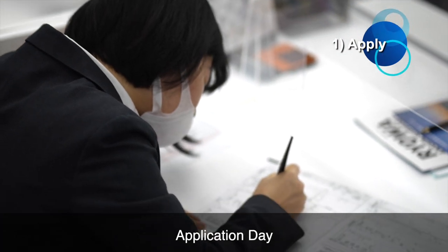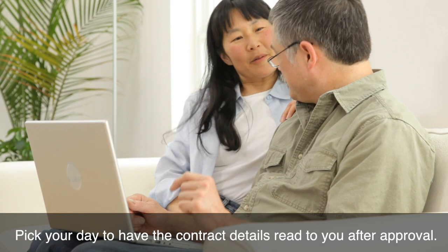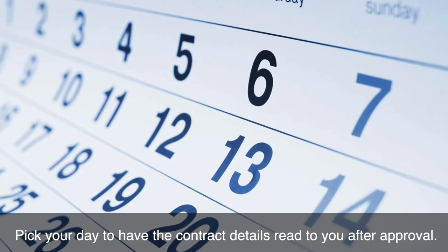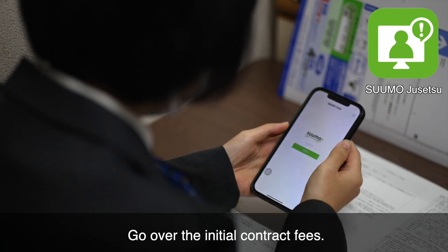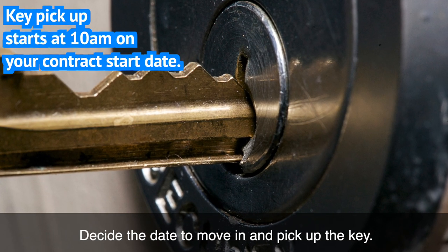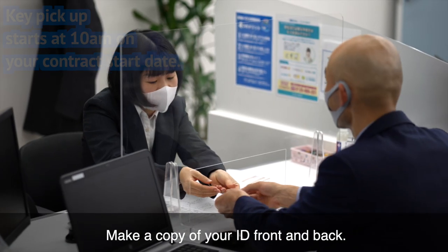Application day. Be sure to write clearly and neatly. Pick your day to have the contract details read to you after approval. Download the app, go over the initial contract fees, decide the date to move in and pick up the key, and make a copy of your ID front and back.